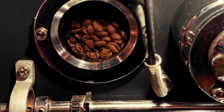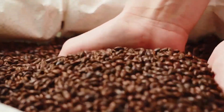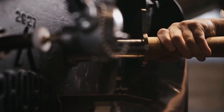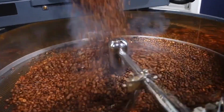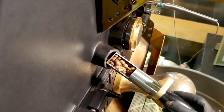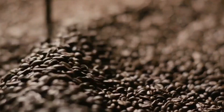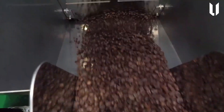The depulped beans, still coated with sticky mucilage, are next transferred to fermentation tanks. Here they soak overnight in precisely controlled temperatures around 20°C, where naturally occurring yeasts and bacteria metabolize the mucilage sugars. Farm technicians measure pH levels every two hours, gently stirring the tanks to ensure even fermentation. After 12 to 16 hours, the beans are washed vigorously in clear water channels, removing residual mucilage without damaging the delicate parchment layer.